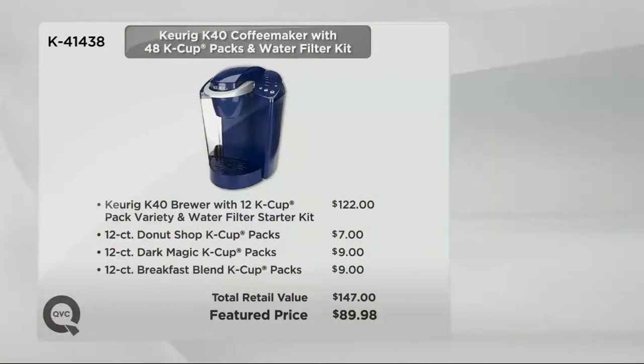The machine normally goes for $122. We've got it at less than $90. When you add in the Donut Shop, the Dark Magic, and the Breakfast Blend, that's a $147 value we've got on the air for $89.98.